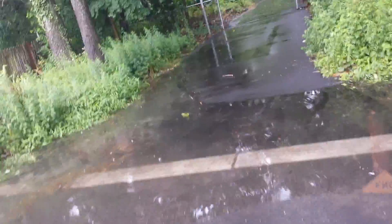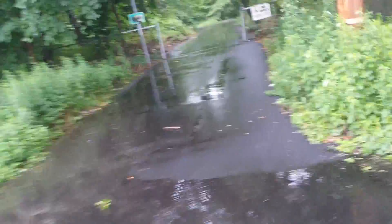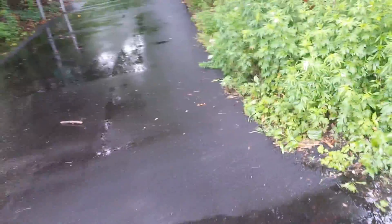I've threatened to make a video of this for ages. I'm going into the preserve, and it looks like I have to walk through a river. There is no way out, so... such is life.